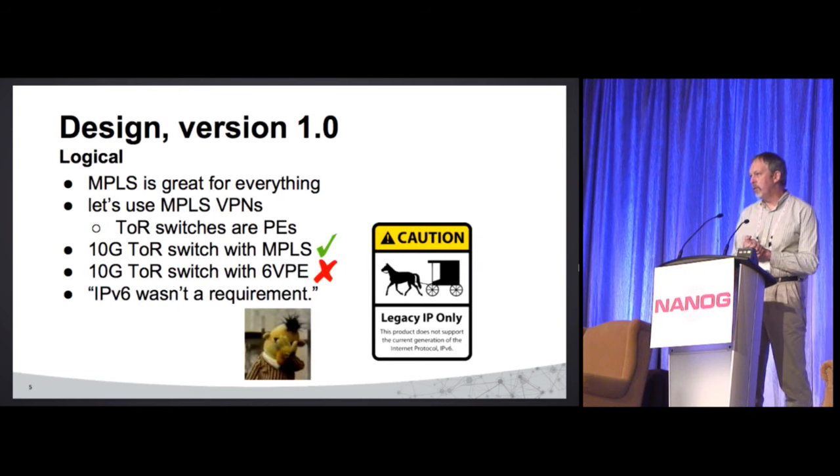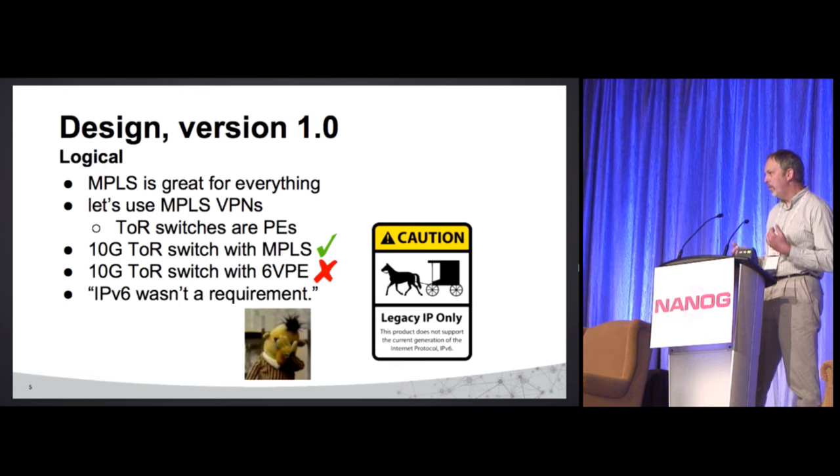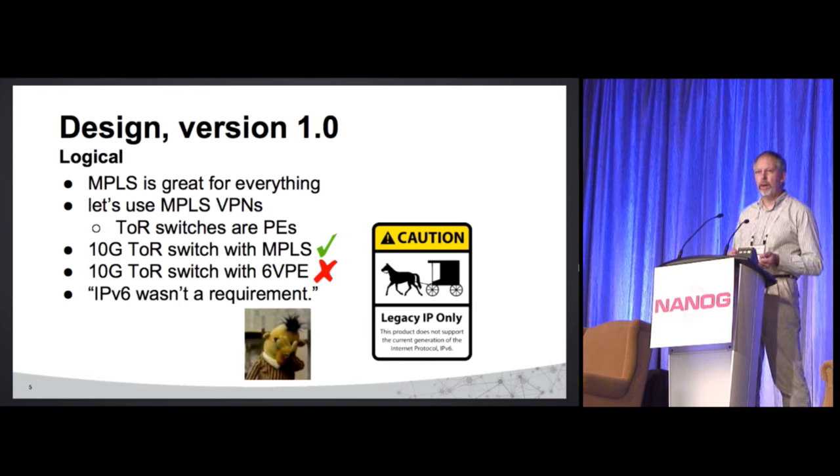Well, we had to come up with a logical design. We decided to use MPLS because, just like BGP solves every problem, MPLS also solves every problem, right? So we'd do MPLS VPNs, with our top-of-rack switches as PEs. They support MPLS. But then there was that IPv6 thing — 6VPE.